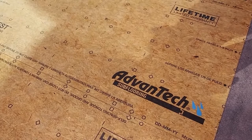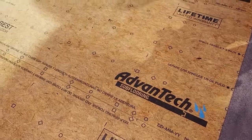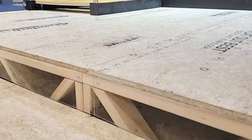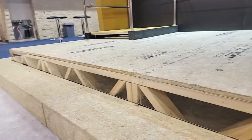So let's talk about where Huber started and where you guys are now. In 1997, we came out with our very first high-performance products in Advantec subflooring, which you can see behind us here. Advantec has been a great product for keeping water out of the flooring system and helping reduce the chance for delamination, flaking, and edge swelling. It's become a real game changer for a lot of builders and remodelers throughout the country.